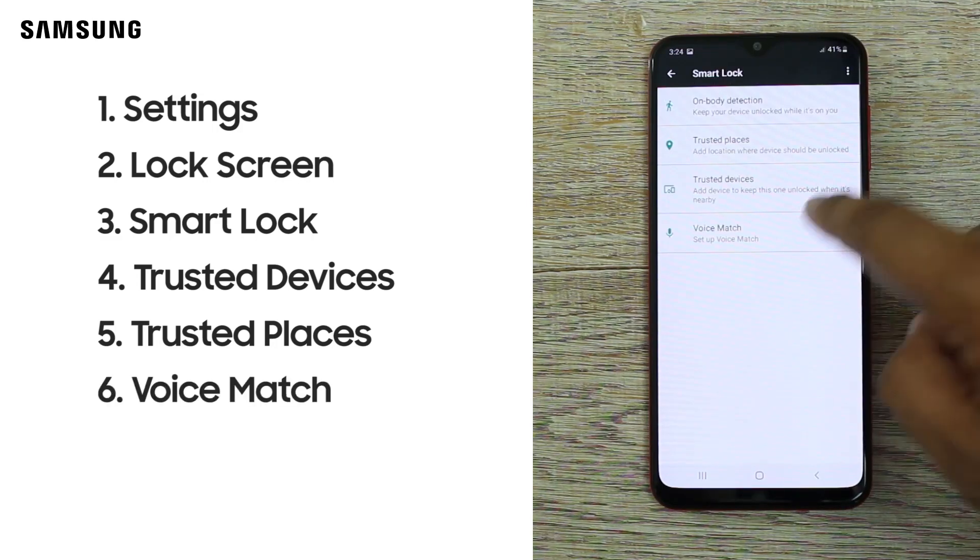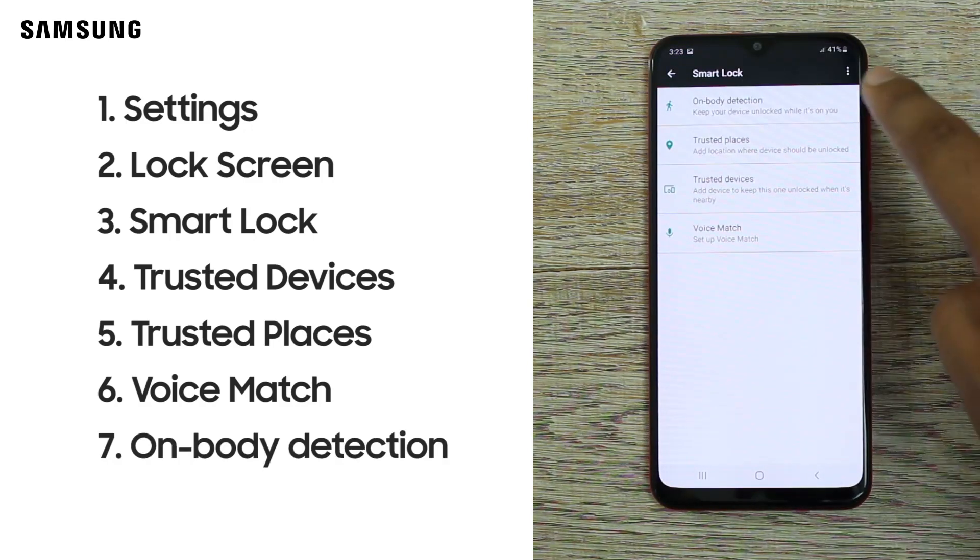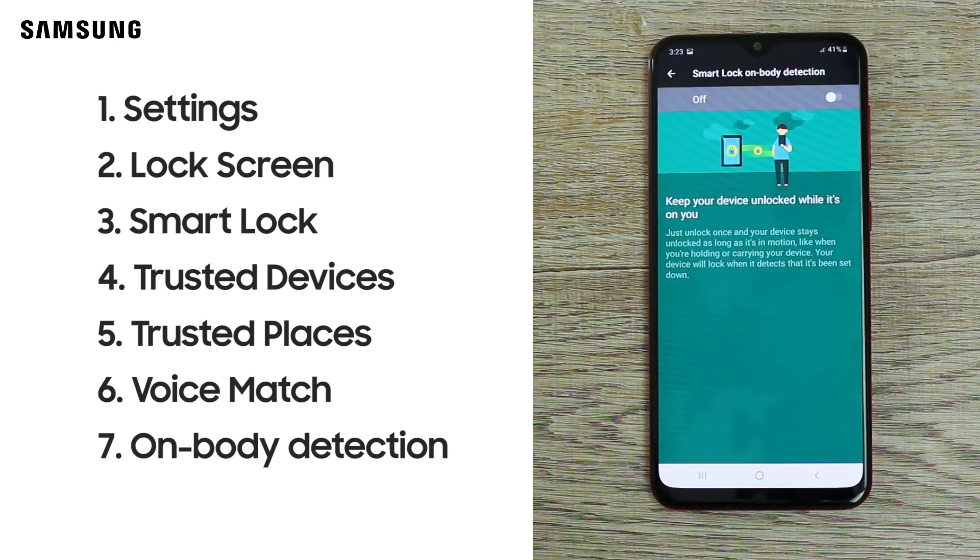The Trusted Voice option lets you add your voice and use Google to unlock the phone. Lastly, the On-body Detection option keeps the phone unlocked whenever you have it in your hand, bag, or pocket.